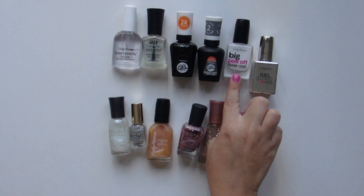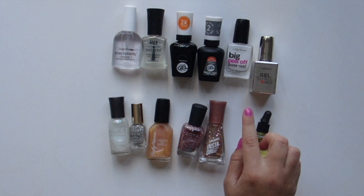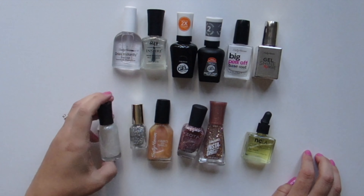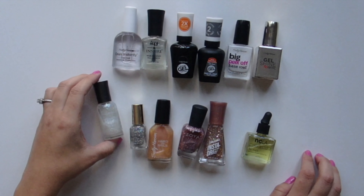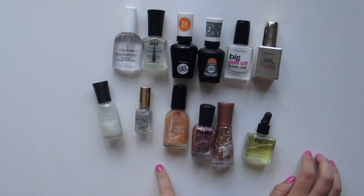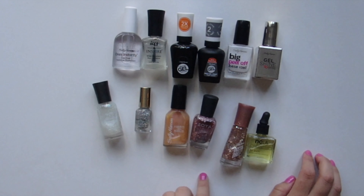Sally Hansen Big Peel Off Base Coat — this is pretty cool because it makes me feel like a little girl when I use it; you can peel off your nail polish when you're done. Then you have Sally Hansen Shine 3D Top Coat. And you guys notice that I like Sally Hansen? Here's another Sally Hansen Extreme Wear — it's like a clear glitter. I think I got this in an Ipsy bag. And then you have Sally Hansen Hard As Nails, like a diamond clear polish. And then you got Zoya Pixie Dust Pink — super cute, top coat glitter.